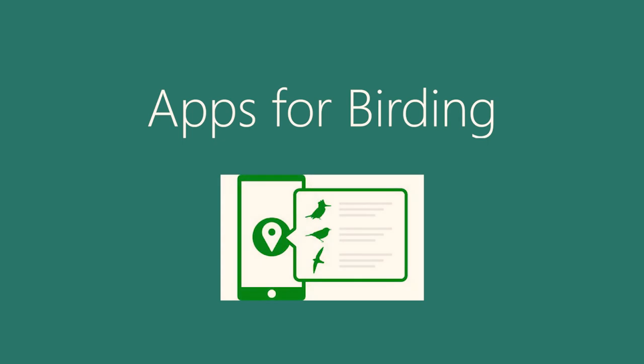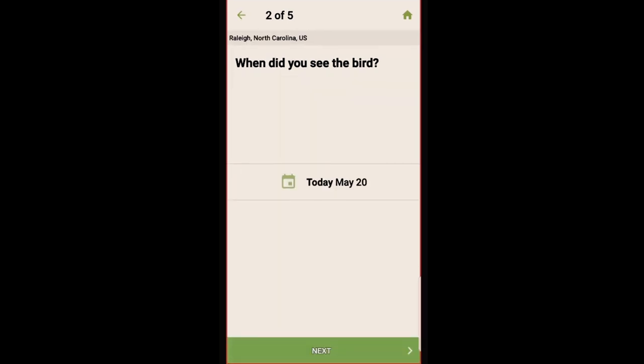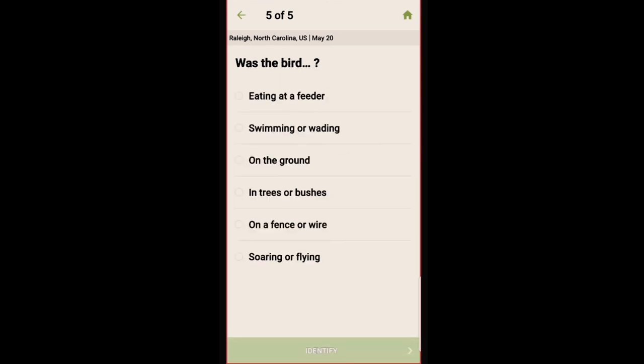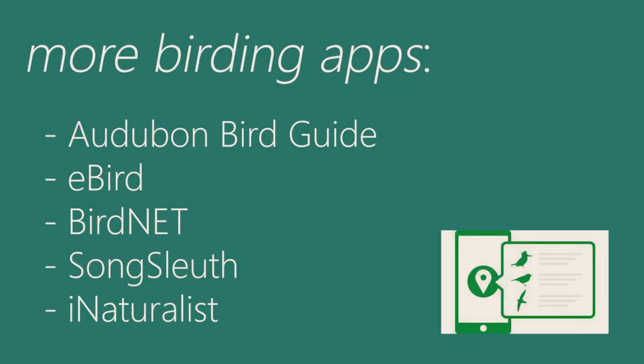How to identify a bird once you have seen or heard it can be done using some handy phone applications. A great app for identifying a bird once you have seen it is Merlin from the Cornell Lab of Ornithology, which takes you step by step through a bird identification process, asking you questions such as size, color, and location details. More great birding applications to download — available on iOS or Android — are Audubon, eBird, BirdNet, SongSleuth, or iNaturalist.